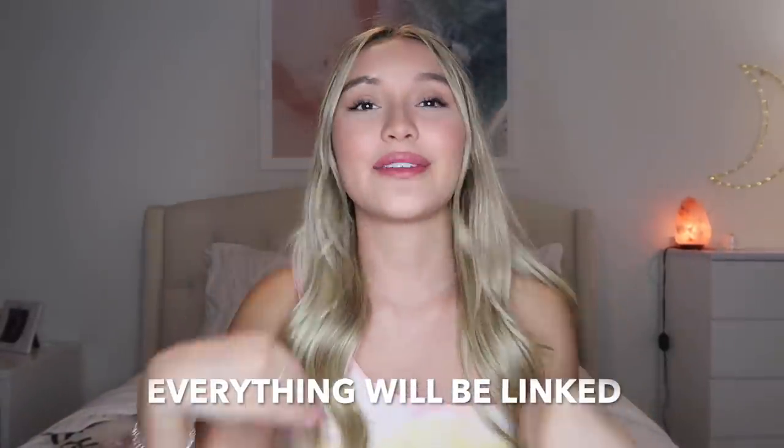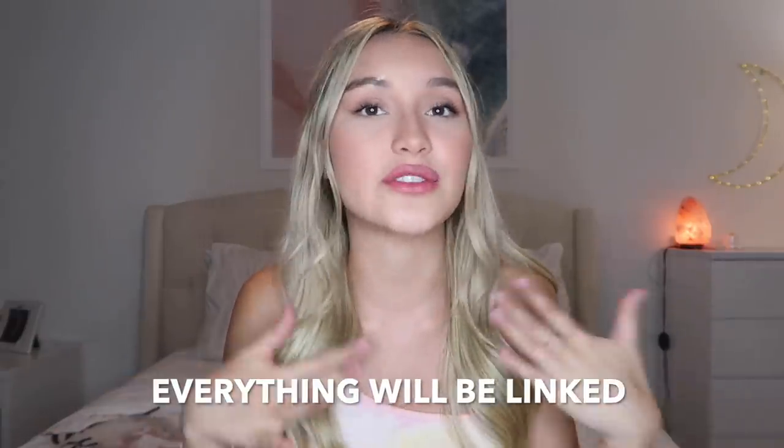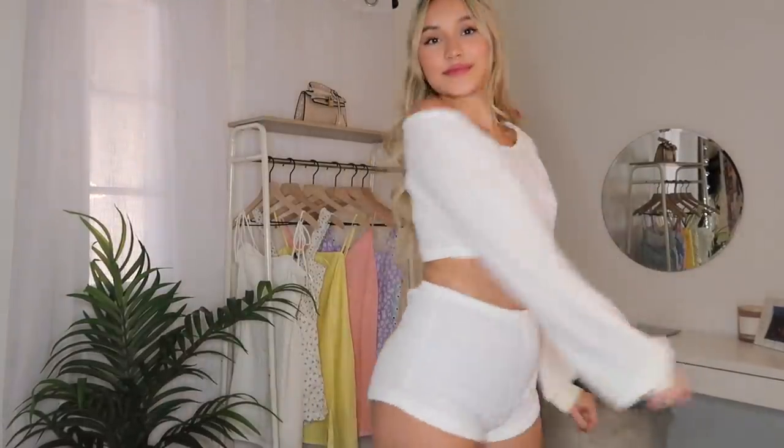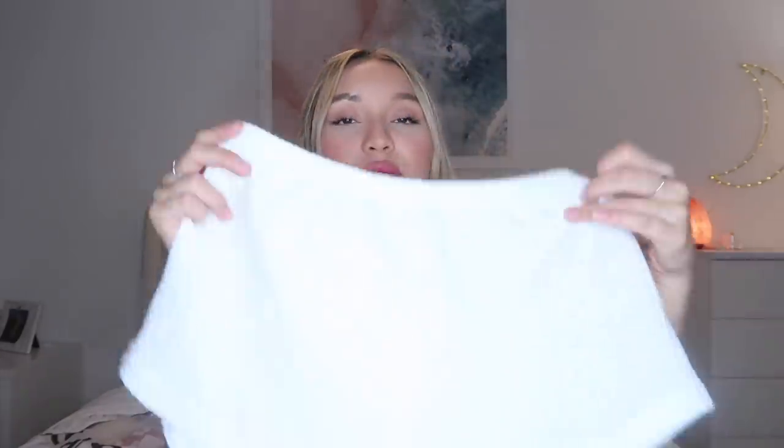I'm not going to explain everything in detail because it's a try-on and you'll be able to see it — I have too many things to show you to talk about each one for five minutes. The first set is this beautiful waffle knit set. It's so thin, which I love. It looks a little washed out next to the white, but it's the perfect cover-up for summer. I love how lightweight it is — although it's long sleeve, it's so lightweight.